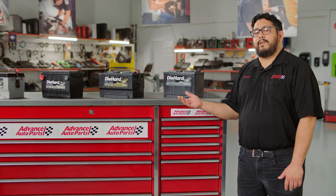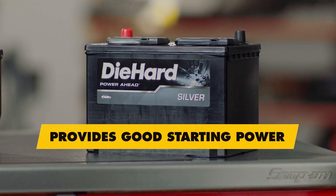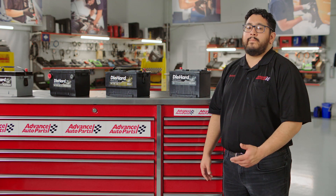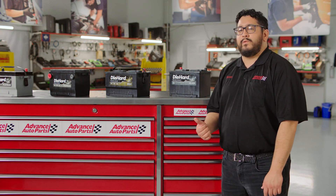The Die Hard Silver battery provides excellent starting power and meets the specifications required by the manufacturer, so if you don't have a lot of extra accessories or demands on your battery, this is probably a good choice.